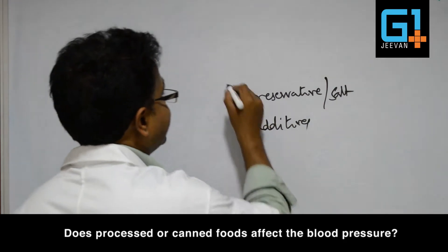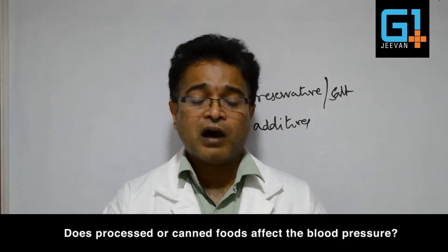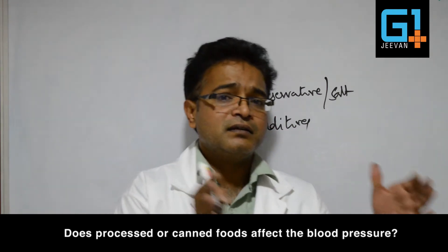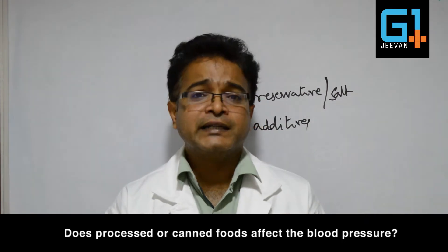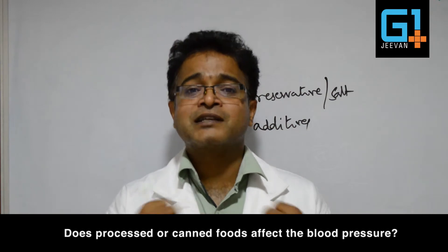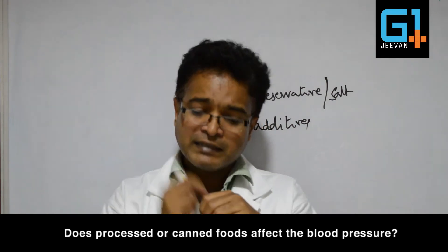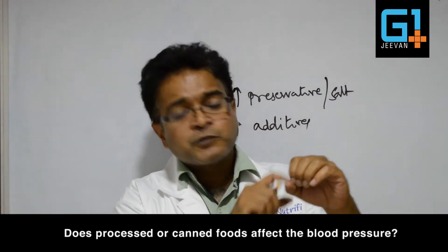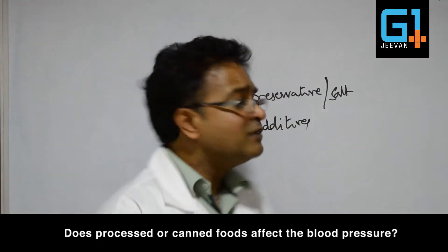Whenever you are taking anything that is unnatural, that is artificial, not organic, what happens is the body sees that substance as a foreign body and reacts by producing more and more free radicals. That means the whole system is exposed to the rusting process. When that happens to the blood vessels — because everything is moving in a blood vessel, these arteries — they are exposed to more free radical damage and the lumen of the blood vessel will shrink.